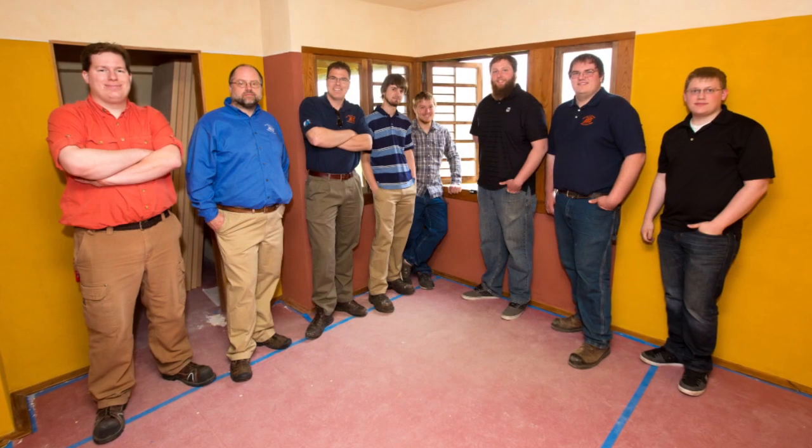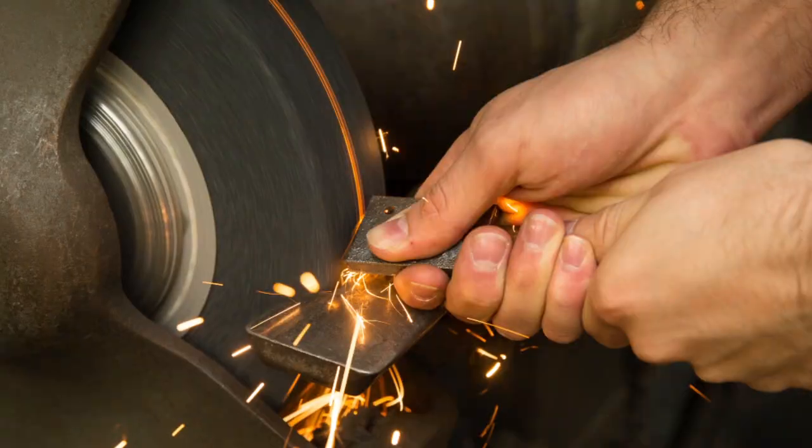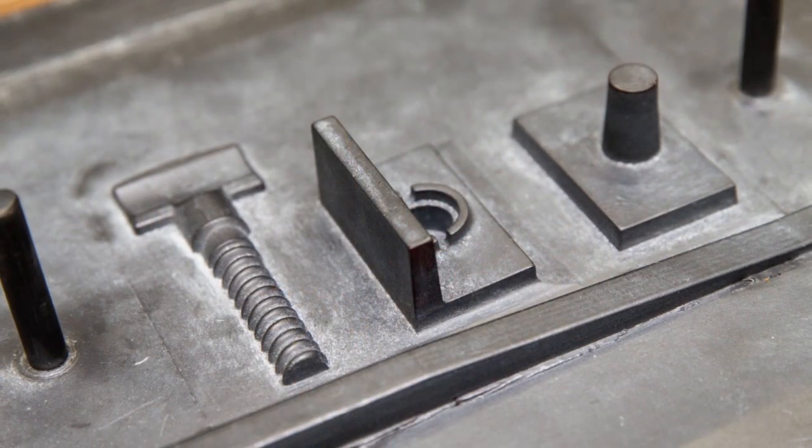My name is Eric Reimel. I'm an assistant professor here at the University of Wisconsin-Platteville teaching in industrial studies. We have a very active student chapter of the American Foundry Society here at UW-Platteville and they picked up the ball and actually made essentially 50 good assemblies.